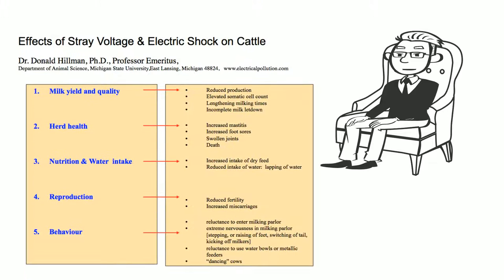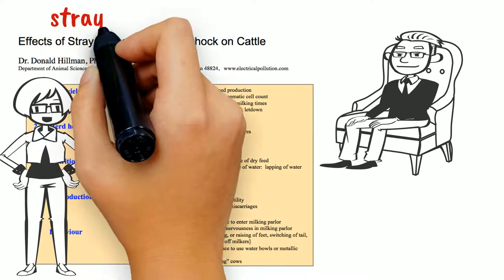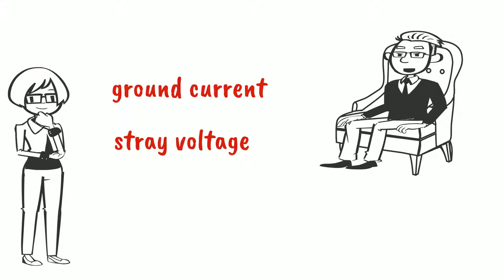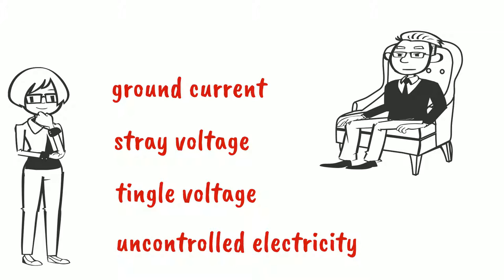A list of effects can be seen in this chart. We can go through them one at a time. Before we do that, I noticed that you refer to ground current as stray voltage. Can you explain that? Stray voltage was the term that was used for many years. It is easier to measure voltage than to measure current. Technically they are not the same, but some people use them interchangeably. Stray voltage was also commonly used, and today some would like to refer to it as uncontrolled electricity.